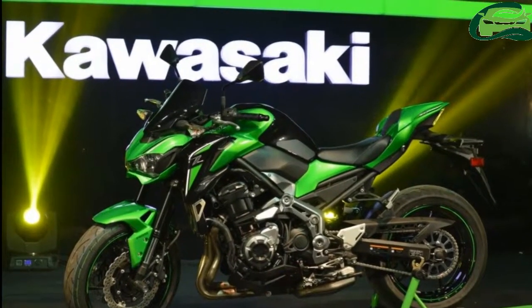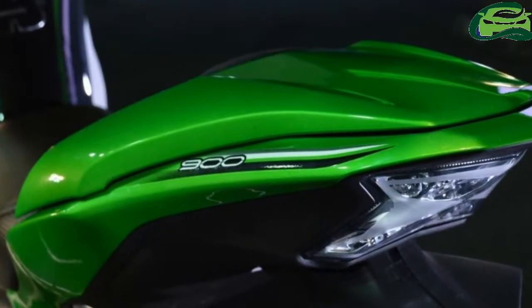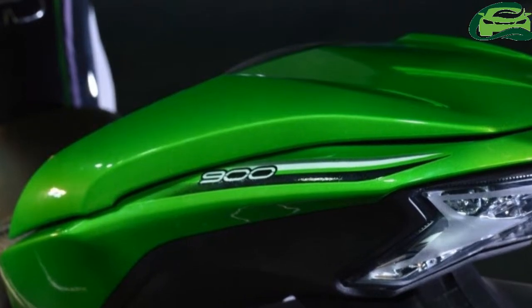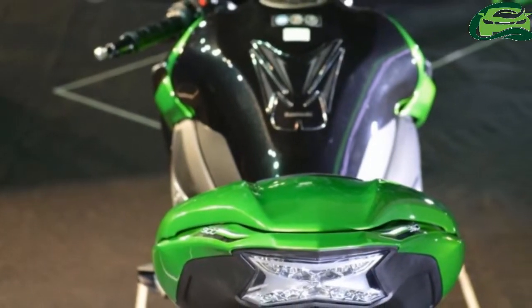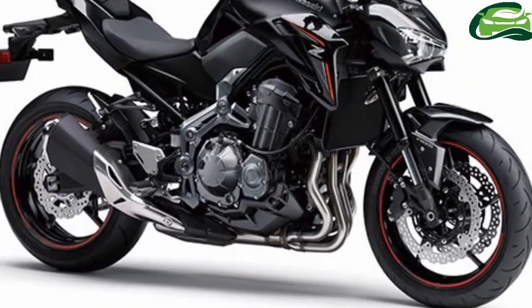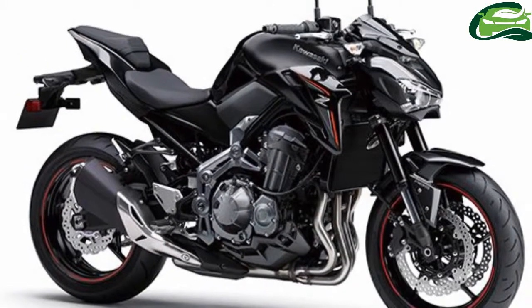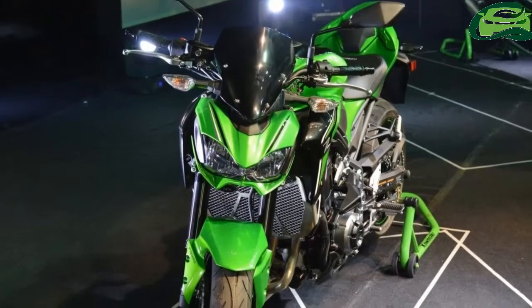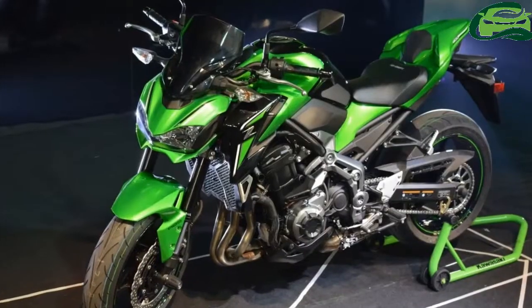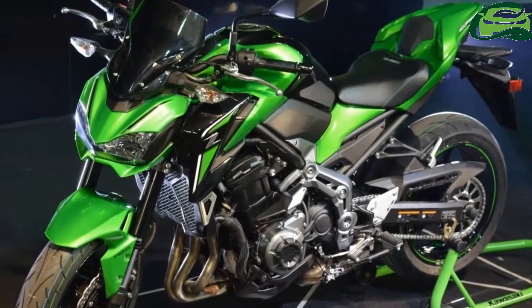The technical specifications and the price of the 2018 Z900 are kept the same. The motorcycle draws power from a 948cc inline-four engine with liquid cooling and fuel injection. It develops 125 PS of power at 9,500 rpm and 98.6 Nm of torque at 7,500 rpm, paired with a 6-speed transmission.